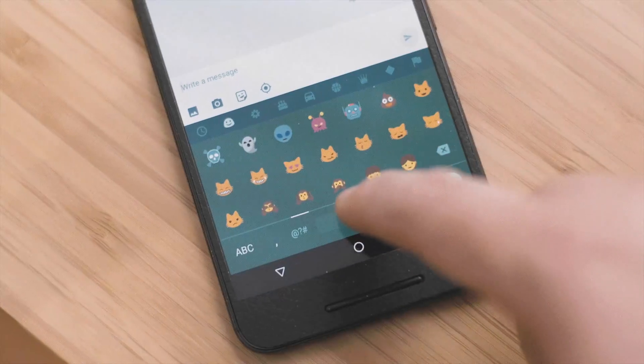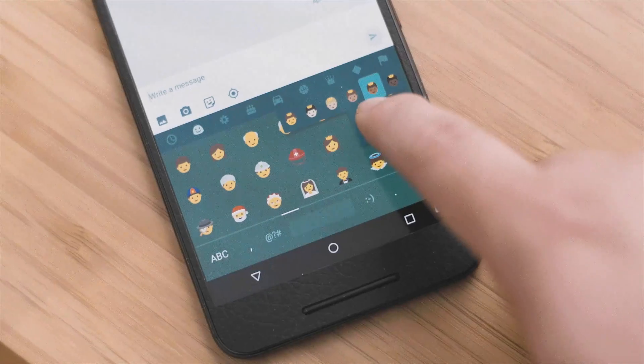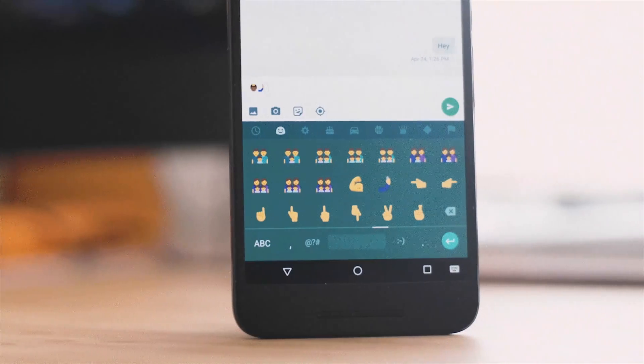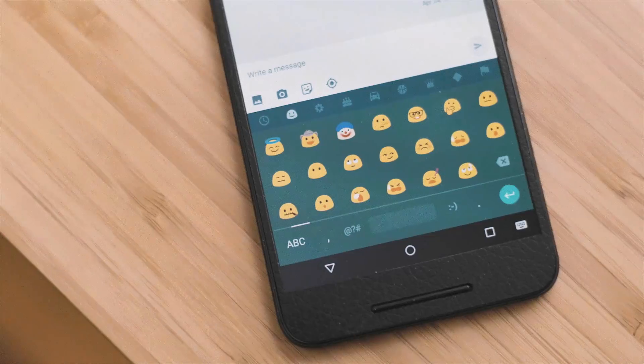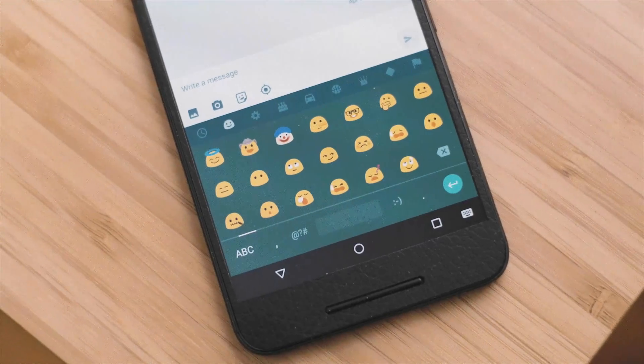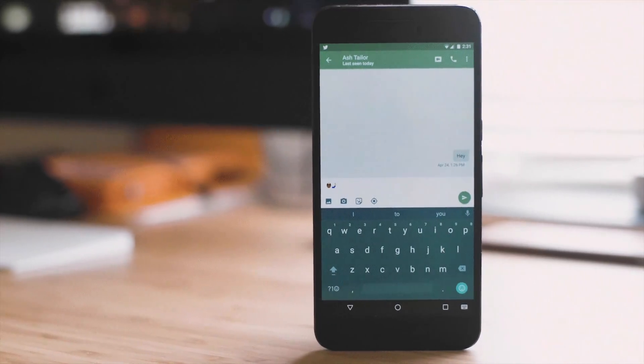The first feature I really like is the new emojis with more diverse skin tone modifiers, which have finally made their way to Android. This is also the first time we're seeing 70-plus new emojis we haven't seen yet, like a clown, a sick green dude, and a selfie emoji, just to give a few examples.